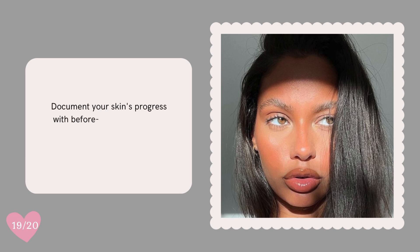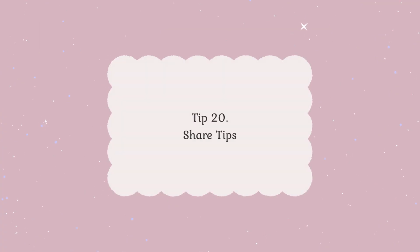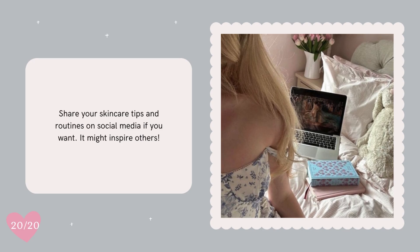Document your skin's progress with before and after photos. It's satisfying to see the results and can inspire others too. Share your skincare tips and routines on social media if you want — it might inspire others.